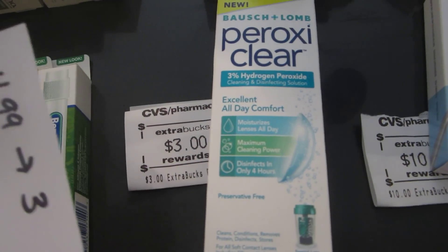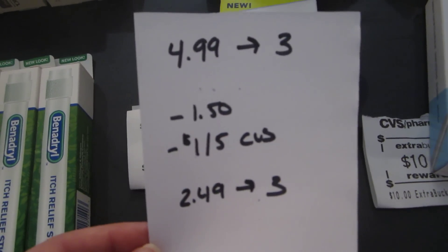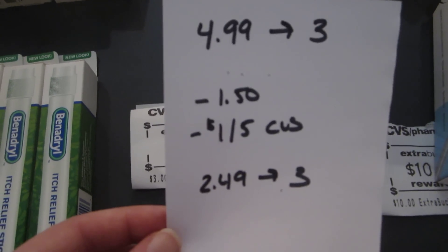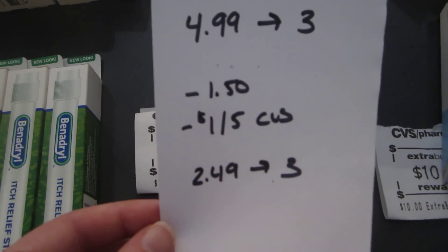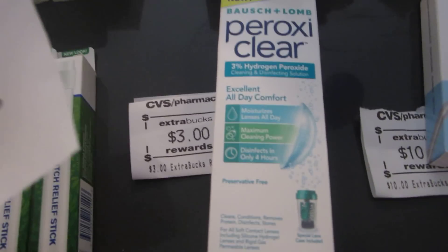The PeroxyClear is $4.99 and you get a $3 ExtraBuck back. There is a $1.50 coupon in today's paper. I also had a $1 off five eye care CVS coupon, so I paid $2.49 and I got back the $3. This is on the three ounce size bottles.